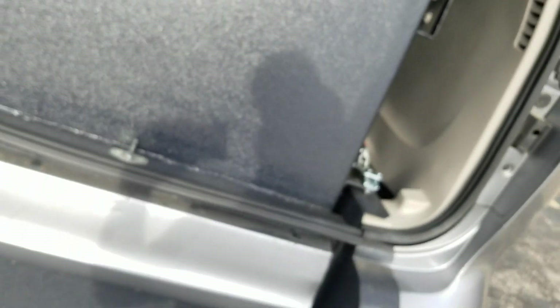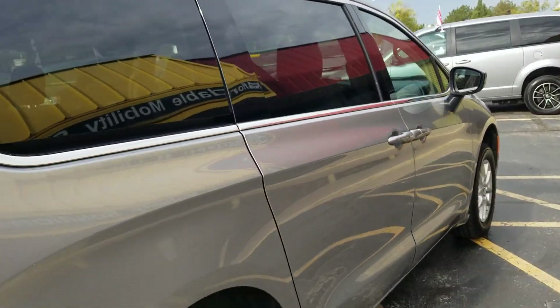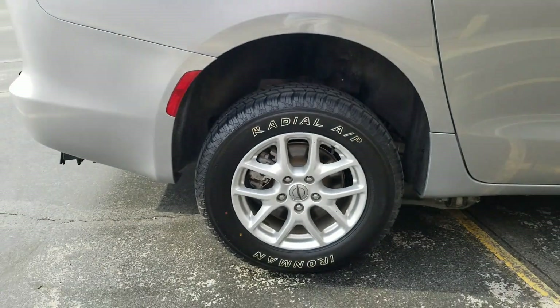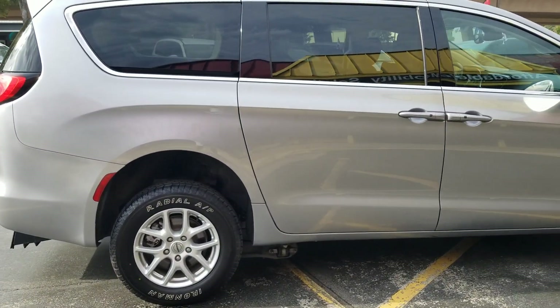A quick walk around the van. It's got tinted windows in the rear and alloy wheels. It's got brand new tires on it — look at all the tread on those tires. They've got the white walls facing out. I kind of like the old-school look — reminds me of the old days. It's a good-looking van.